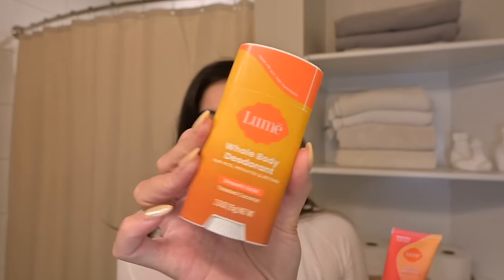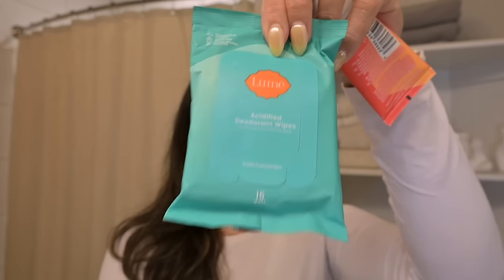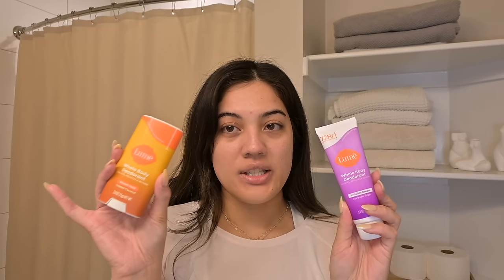Lumi has a starter pack that comes with the whole body deodorant, the acidified body wash, and the acidified deodorant wipes. The wipes are great to put in your bag, gym bag, purse, for travel — wherever. The whole body deodorant is a cream in lavender sage — oh my god, it smells so good. It's similar to a deodorant stick but in cream form. These products are going to be an absolute necessity for summertime, especially where I live because it gets hot and humid.